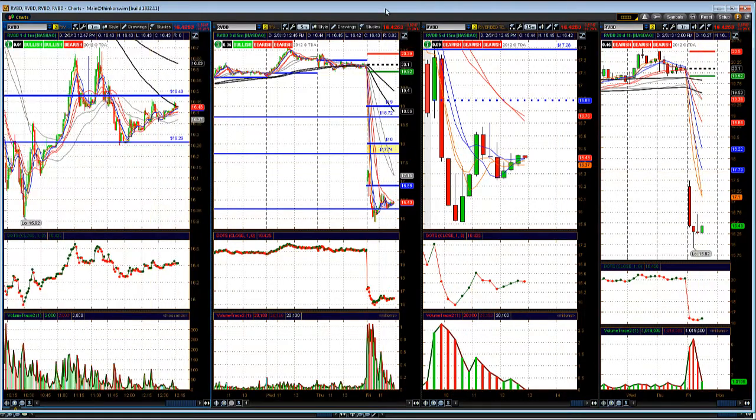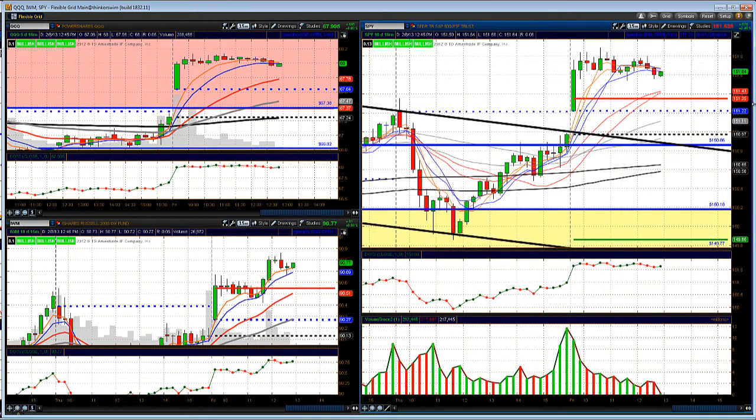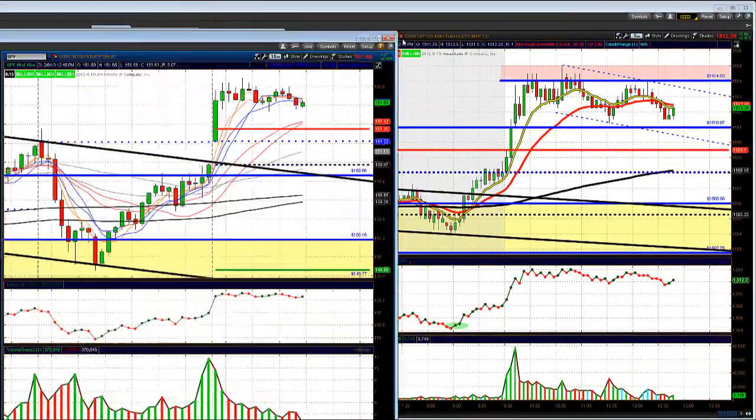Looking at the ETFs: the SPY is trading sideways in a range between about 1560 and 1580, with moving averages rising. The QQQs are back above the key 67.38 level I've been highlighting in the daily after-bell market summaries. The IWM is making a little higher pivot low, possibly setting up for a move higher. All in all, good action today.